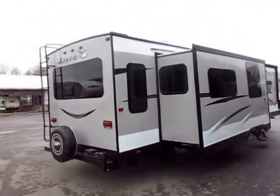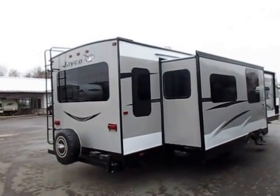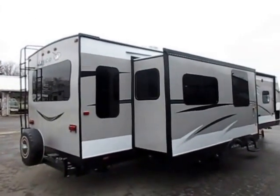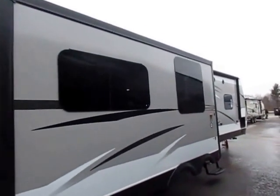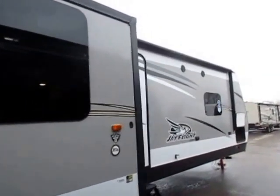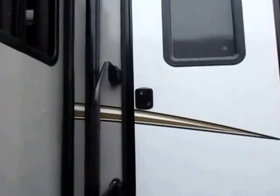This is an Elite Series, which is a big package of upgrades. One of which is the rear ladder you see in the back of the camper, which takes you up to your plywood roof deck magnum truss-supported roof system. Jayco has the strongest roof construction in this product segment and arguably the entire business. Long story short, you can literally put cinder blocks on every square inch of this roof and it won't fail, it won't collapse.